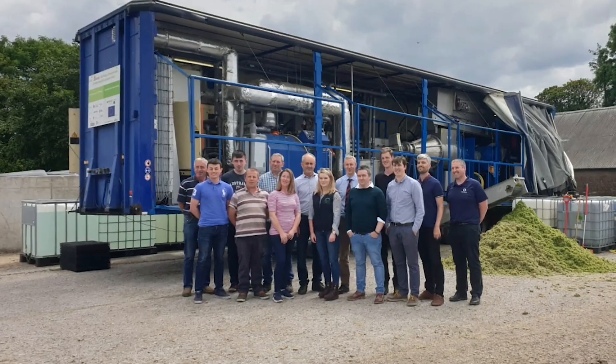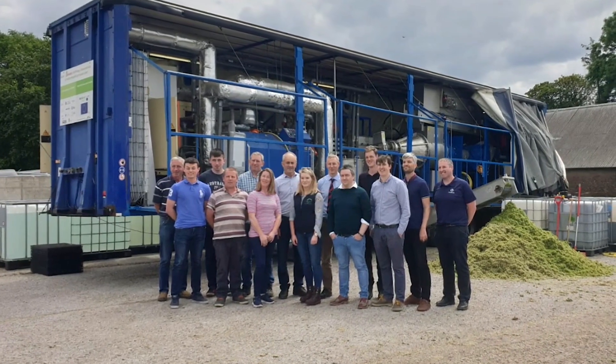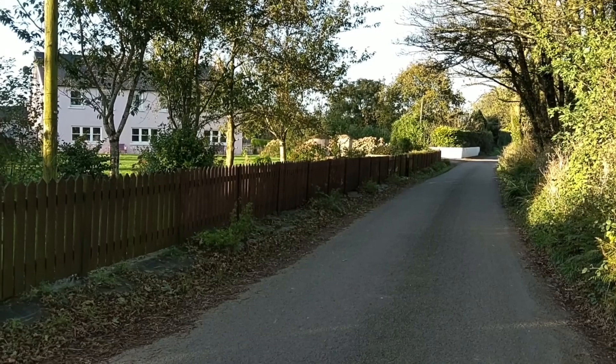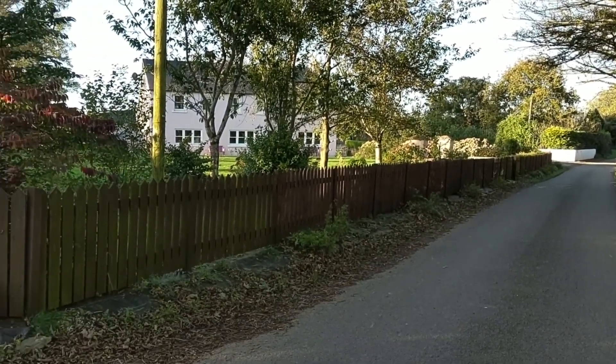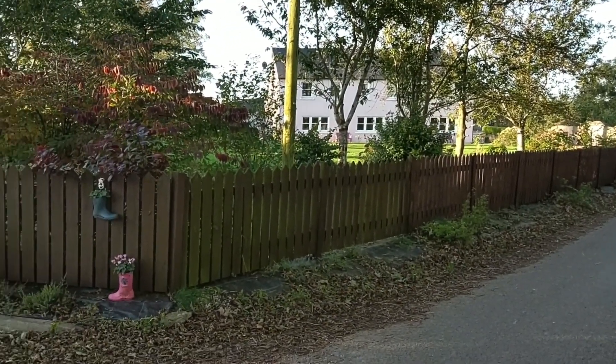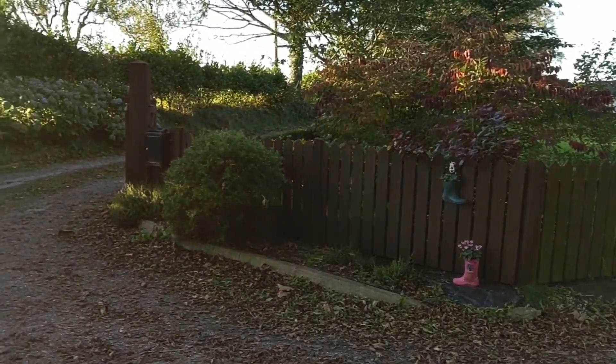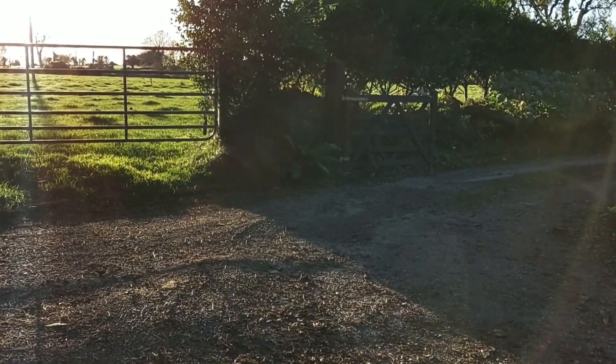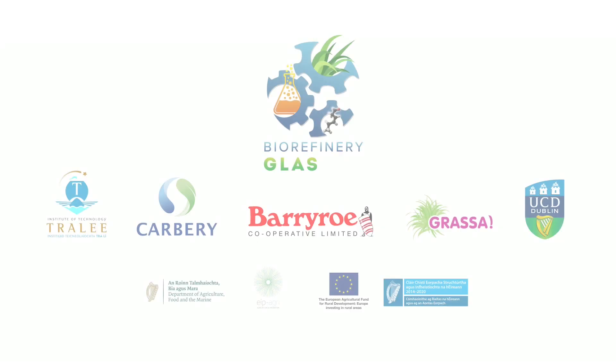The protein, the whey and the press cake bales produced were collected for the next stages of the research. It was an honour for our farm to be involved in such an innovative project which sees so many entities come together to compile and share the research. My digital story has come to an end but the biorefinery grass story is only just beginning.